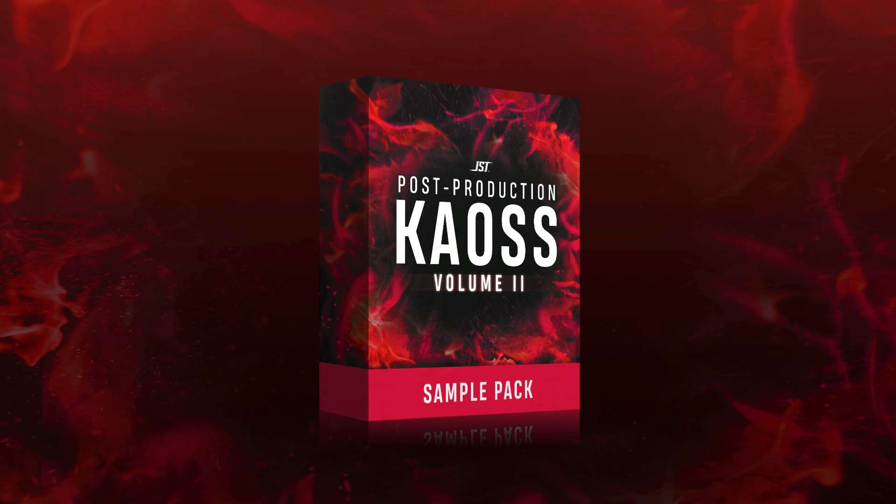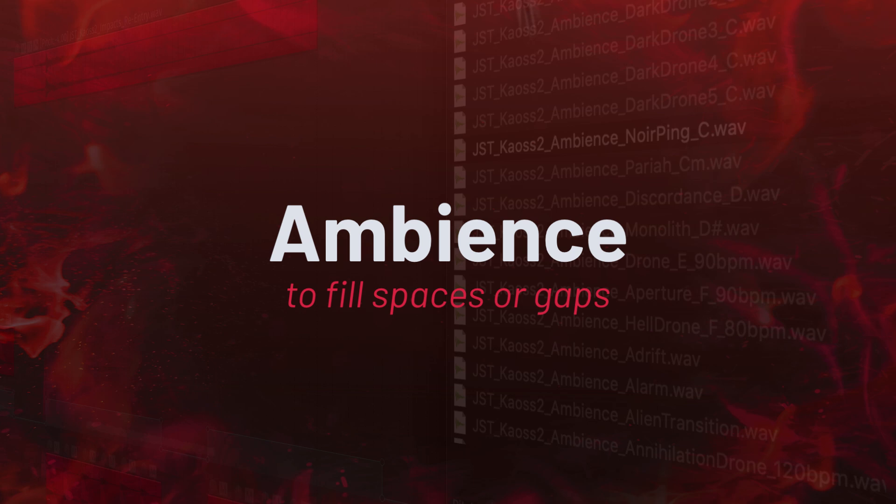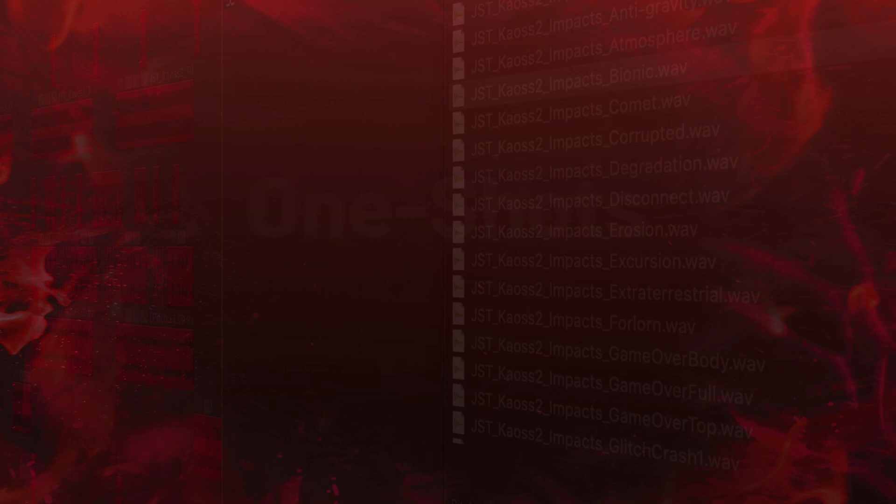Post-Production Chaos Volume 2 features every type of sound that you need to bring your productions to life, including ambient samples to fill spaces or gaps, booms to create a sense of finality, impacts to make a statement, one shots to add emphasis, rhythmic percussion and synths for enhancing flow, risers that build excitement, and even samples to transition into new ideas.